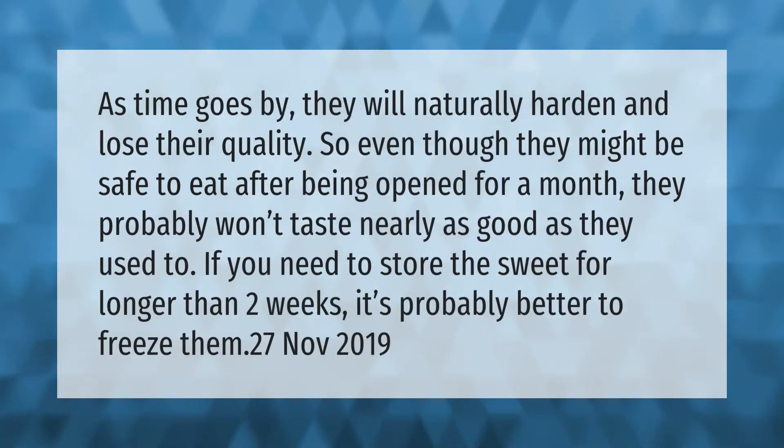As time goes by, marshmallows will naturally harden and lose their quality. So even though they might be safe to eat after being opened for a month, they probably won't taste nearly as good as they used to. If you need to store them for longer than two weeks, it's probably better to freeze them.